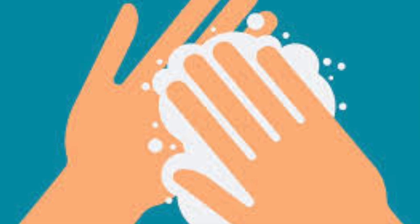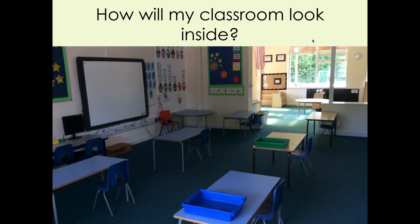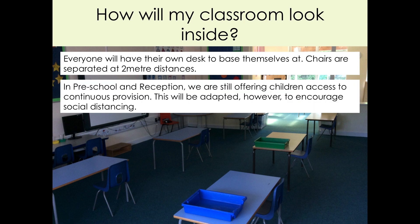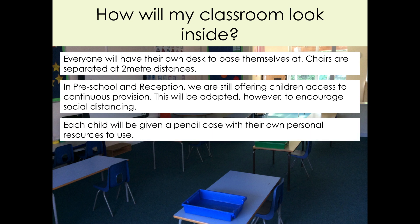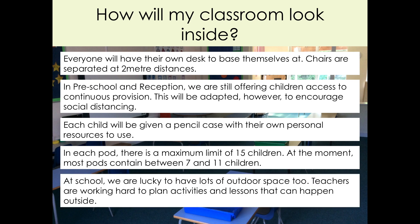On entering school, all children will be asked to wash their hands. Classrooms will look a bit different to what we are all used to. Chairs and tables will be spaced out more than normal. There will still be toys for younger children, but there might not be as many. Everyone will have their own pencil case with their own resources to use. There will be fewer children than you are used to, but we are really lucky that we have lots of outdoor space and teachers are working really hard to plan activities that we can do outside.